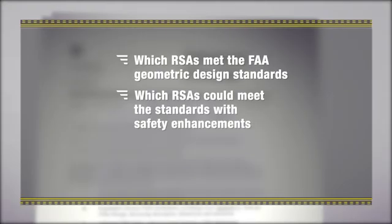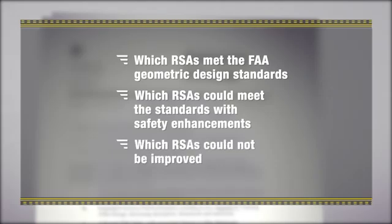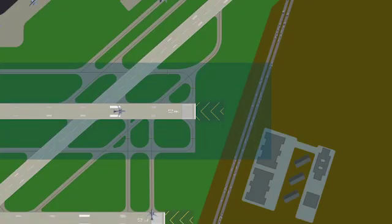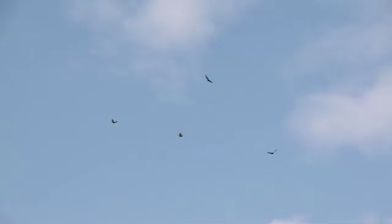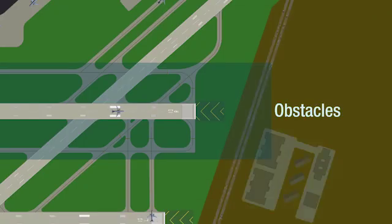Which RSAs can meet the standards with safety enhancements? And which RSAs cannot be improved due to geographical constraints such as bodies of water, roads, buildings protected under preservation laws, mountains and hills, and protected natural resources or wildlife habitats?